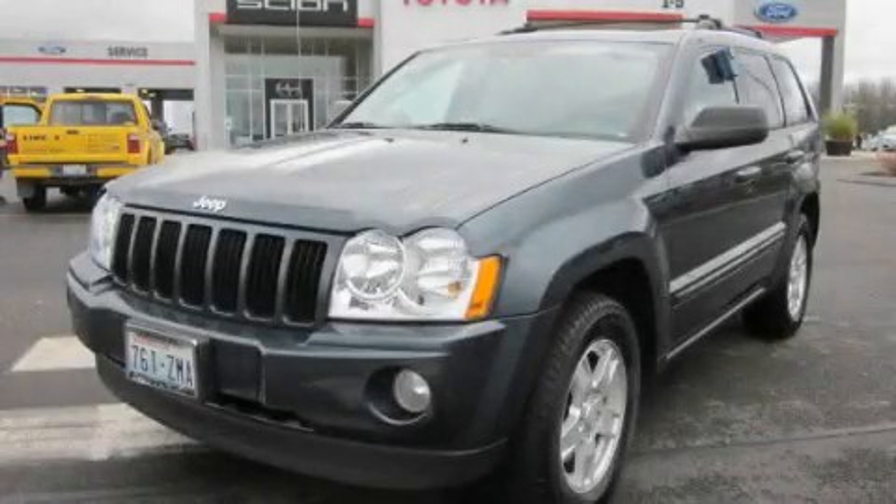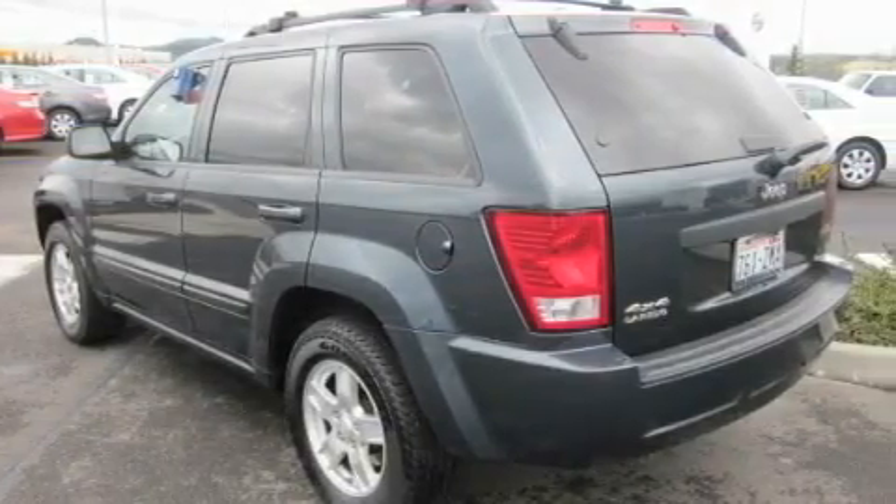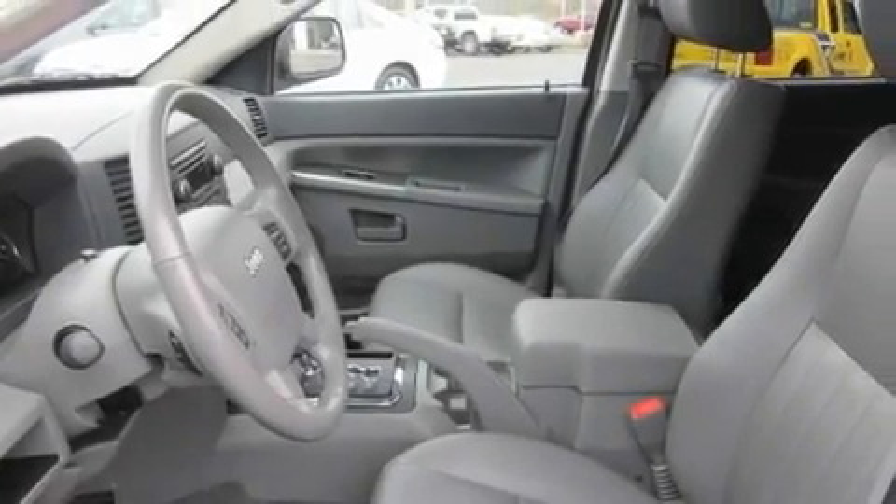This is a 2007 Jeep Grand Cherokee, for when safety, size, and space are of importance. It has a 3.7-liter six-cylinder engine, an automatic transmission, and four-wheel drive.